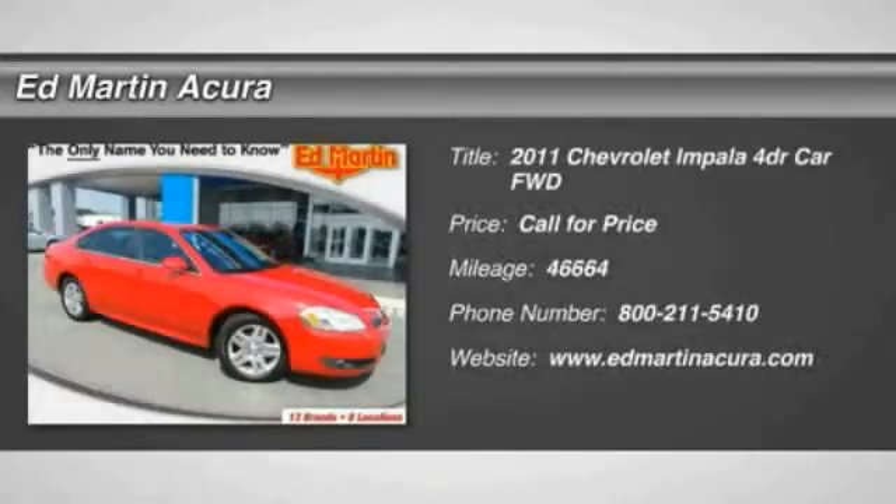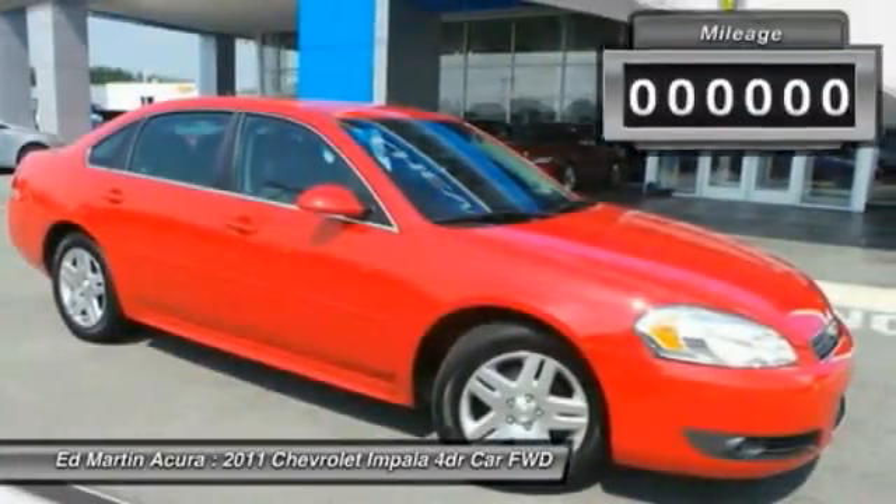The 2011 Impala. The Impala has been one of America's favorites for over 50 years. Enough said.